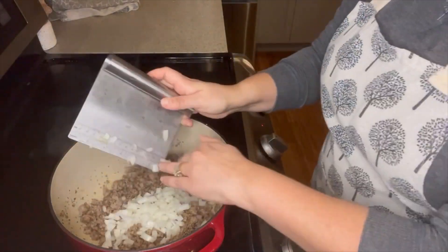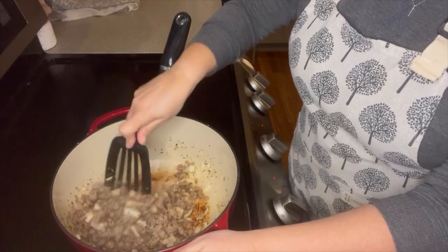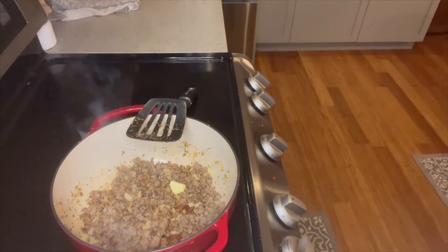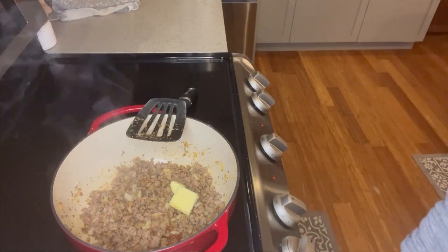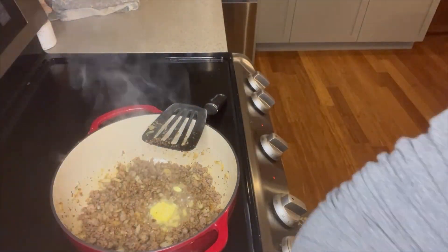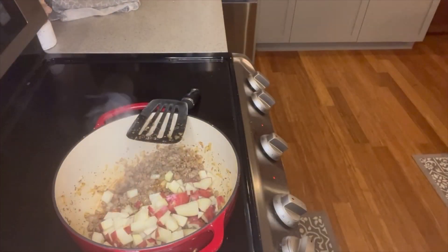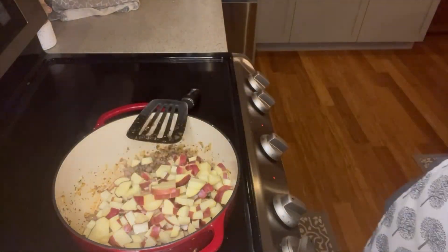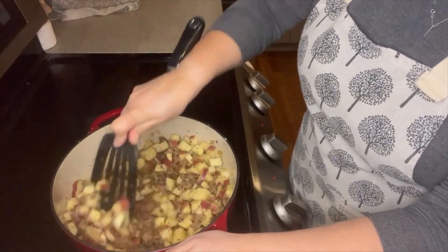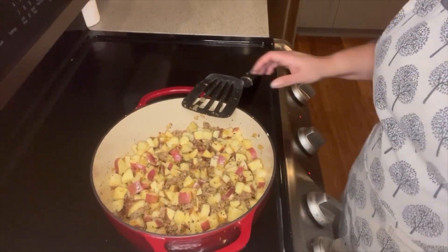Be sure to give that a stir to incorporate all those flavors. Then we're going to go ahead and add half of an onion and stir that in as well, giving the onions some time to get a little translucent. After that, I'm going to throw a couple pads of butter in — about two tablespoons — let that melt, and then we're going to throw in some red potatoes. I got the entire bag for $1.49, so right now I'm only in $2.50 for the sausage and $1.49 for the potatoes, since I had the onions and spices on hand.